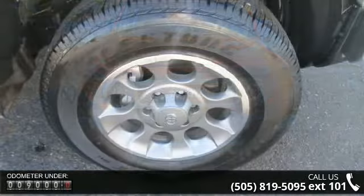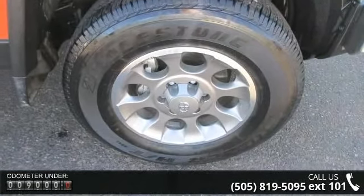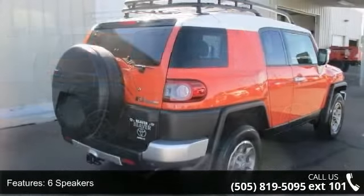This vehicle's top features include occupant sensing airbag, steering wheel mounted audio controls, tachometer, rear wiper, variably intermittent wipers, voltmeter, and CD player.